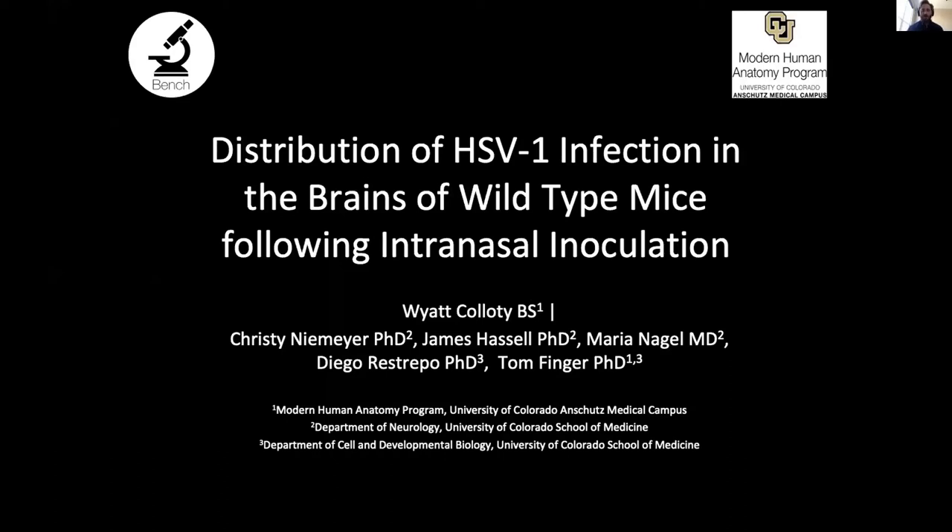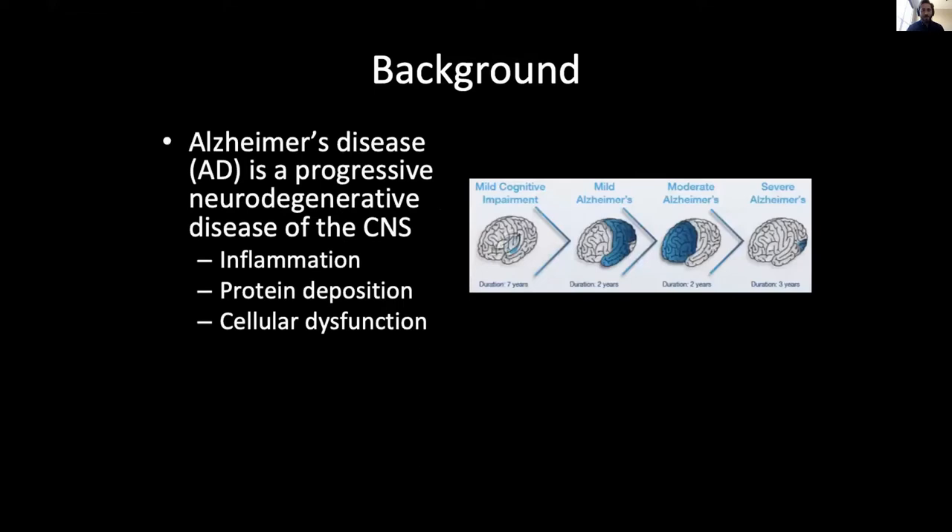The reason HSV-1 infection is so important is because we think it might be linked to Alzheimer's disease. Alzheimer's disease is a progressive neurodegenerative disease of the central nervous system, characterized by inflammation, protein deposition, and cellular dysfunction. The first areas of the brain affected by Alzheimer's disease are the hippocampus and olfactory bulbs.